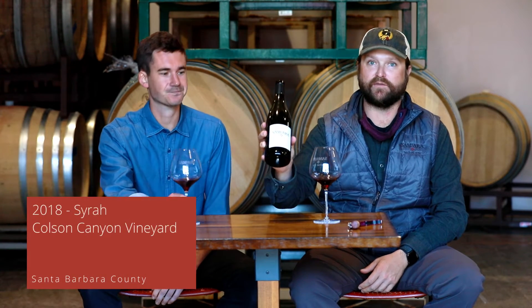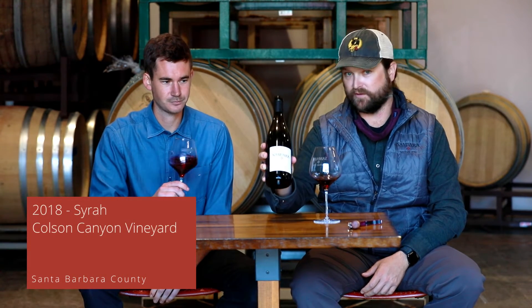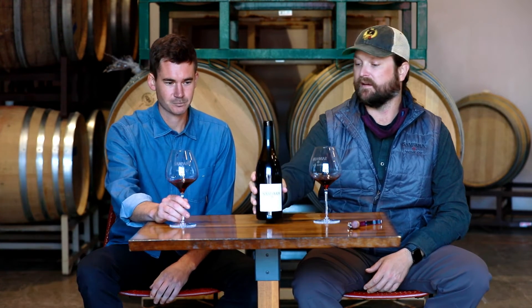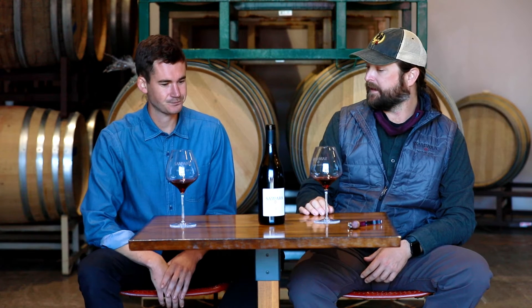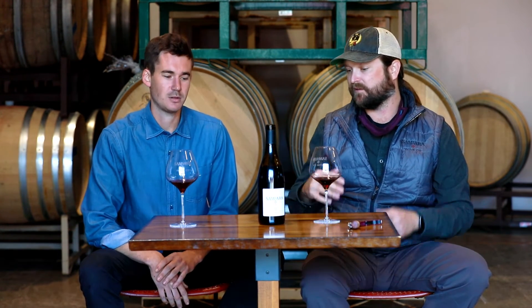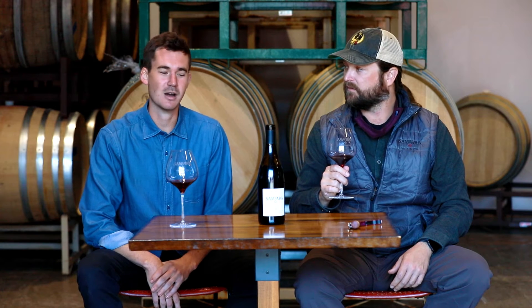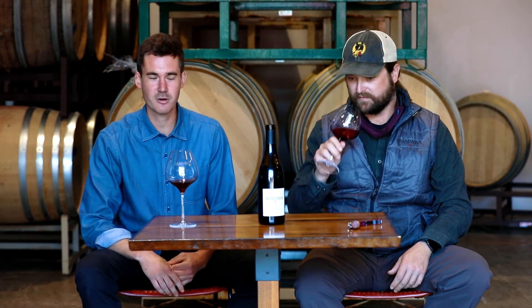Our next offering is the 2018 vintage Syrah from Colson Canyon Vineyard. Neil, what makes that site really cool for Syrah and an interesting part of our program? In the lineup of our Syrahs, this is coming from a slightly warmer climate than the Santa Rita Hills sites, and because of that you get a little more of a riper fruit profile and more fruit forwardness.